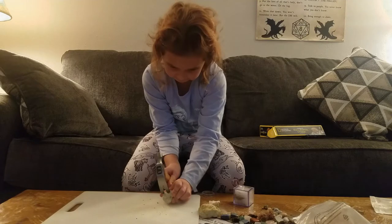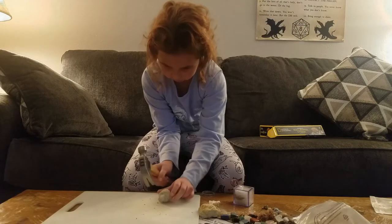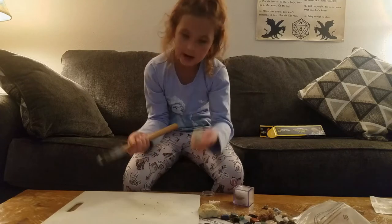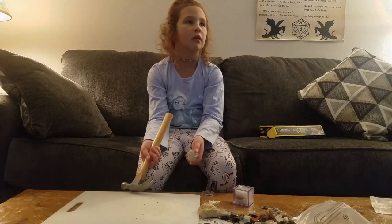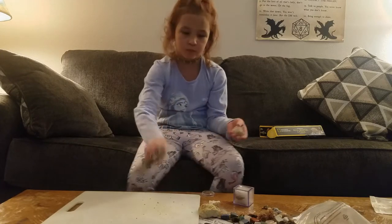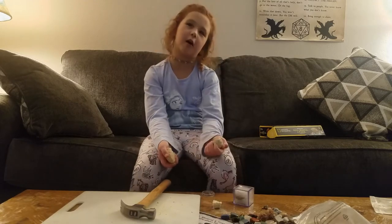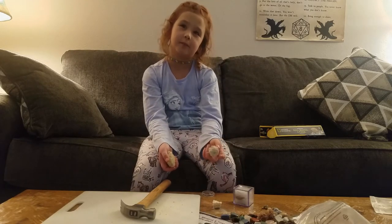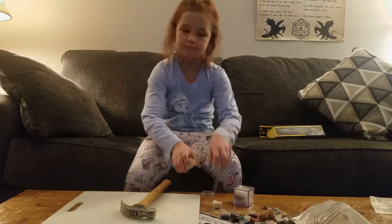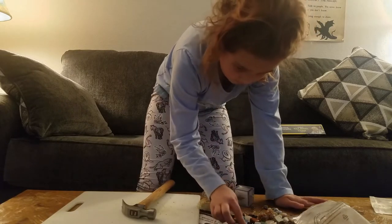Why don't you show us some other things? In first grade we used to make fossils. Maybe we need to be on more solid ground rather than a coffee table - I'm afraid it's going to break, and it's super loud.